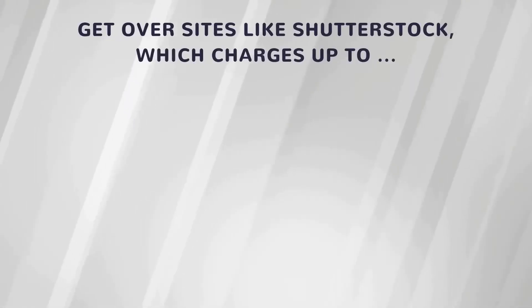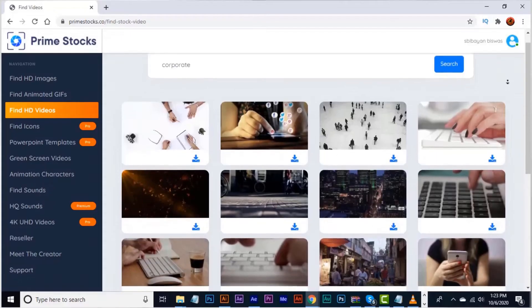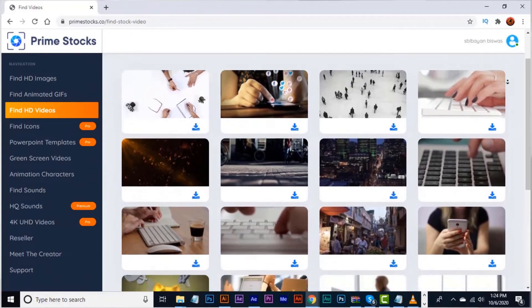Get over sites like Shutterstock which charges up to $500 for a single image or video. Save costs and download unlimited similar premium HD quality media files.